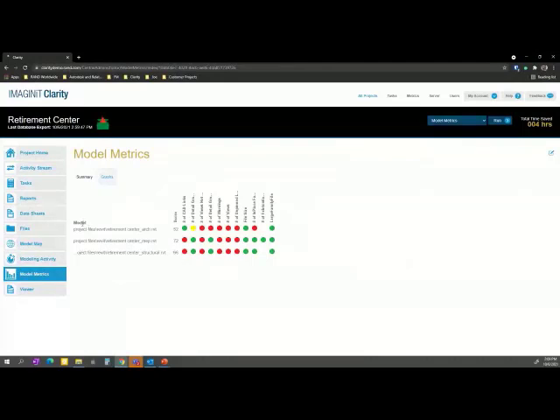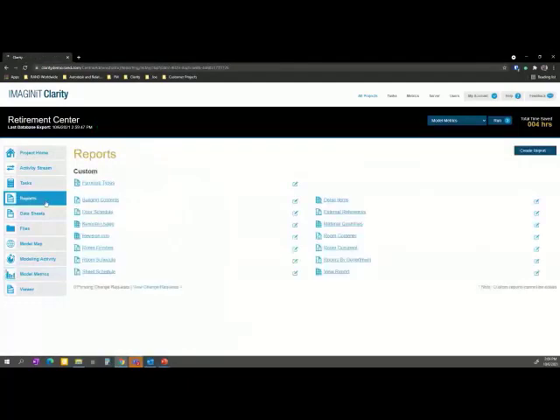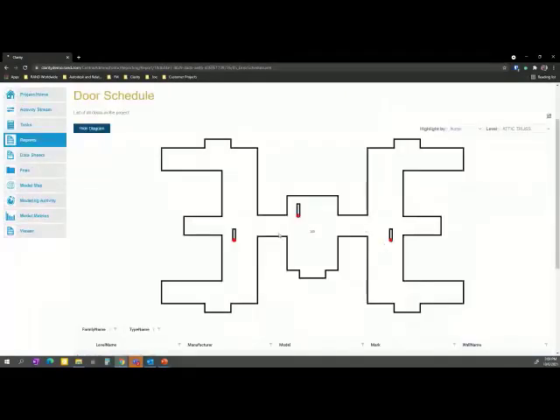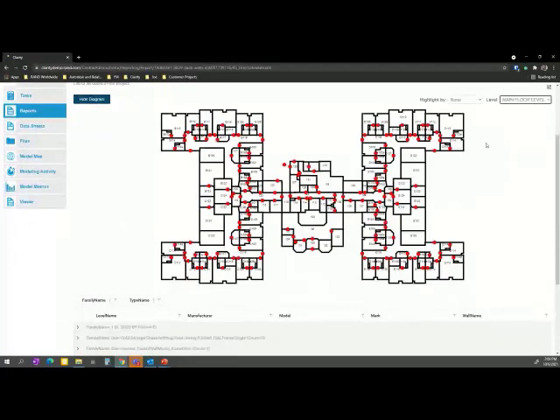Looking at various reports from a reporting standpoint — something as simple as a door schedule. We pull open that information to see where all the doors are on each level of the building. I can show a diagram — in the attic I've just got three doors; if I go to the main floor level, I've got doors in all these locations. We can start to color code those based on the family, type, or manufacturer to understand what's happening in the model. You've got all these things you can do with no need to do anything other than know how to browse a web portal. Keep it simple, keep it easy.